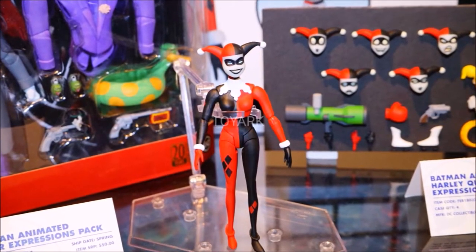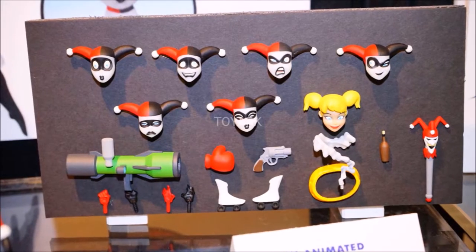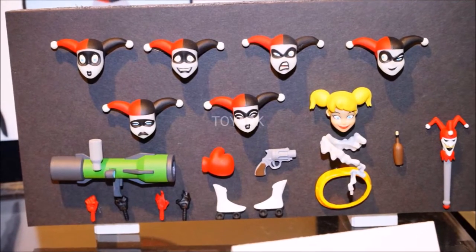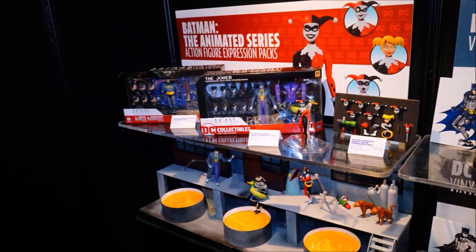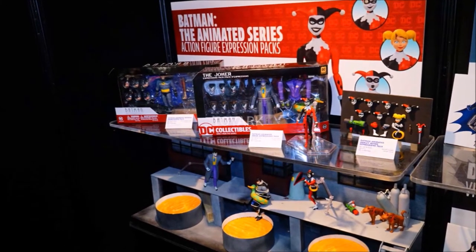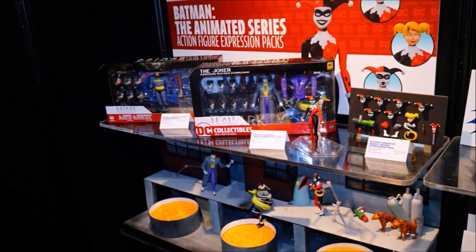The only thing shown for the animated series line is kind of what we've already seen. Here we're looking at the Harley Quinn expressions pack — she has a bunch of different faces and accessories. I really like the unmasked face. You could also see the Joker and Batman next to each other, but there wasn't too much from the animated series line, unfortunately.